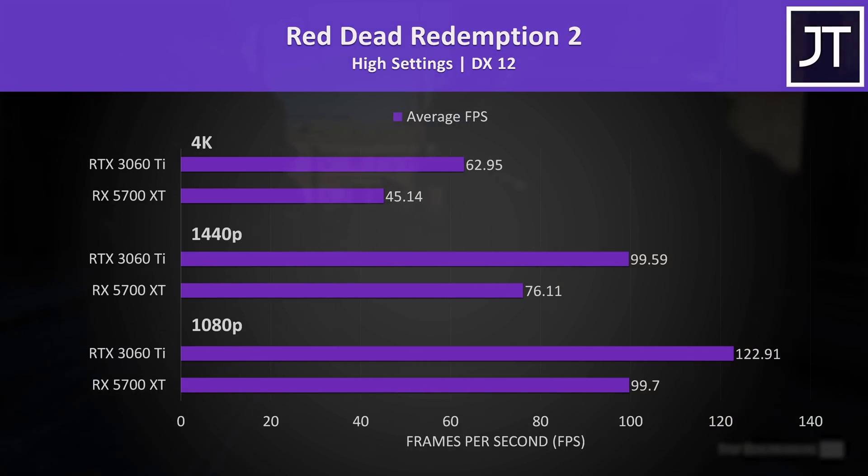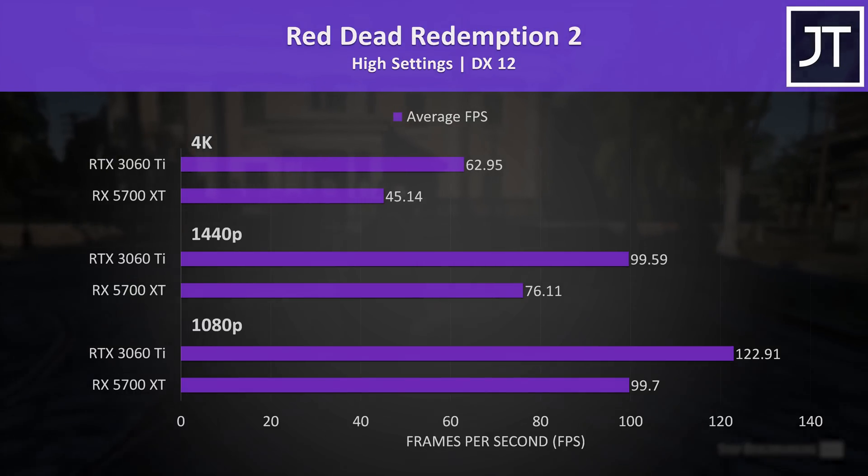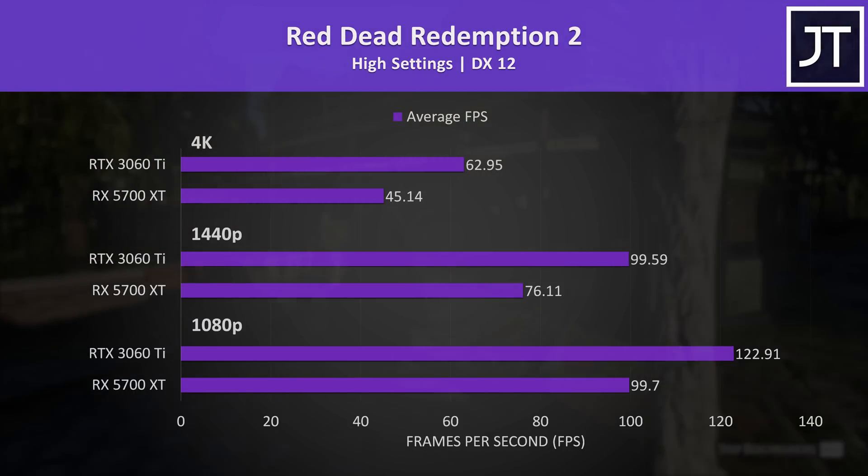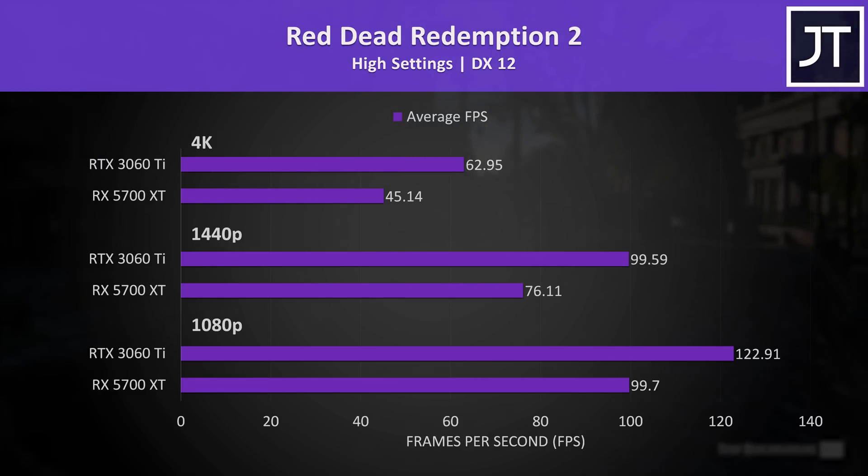Red Dead Redemption 2 was tested using the game's benchmark. This was another win for the 3060 Ti, which was 31% faster at 1440p and 40% faster at 4K. The gap was smaller comparatively at 1080p, with the 3060 Ti just 23% ahead.